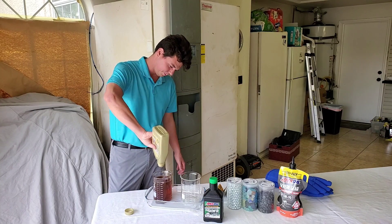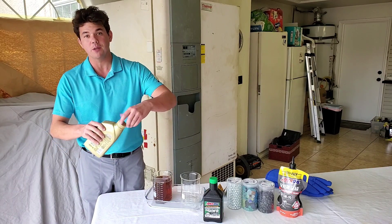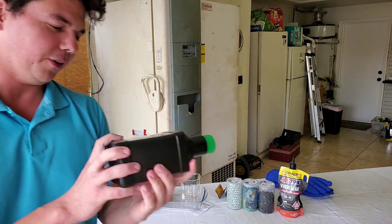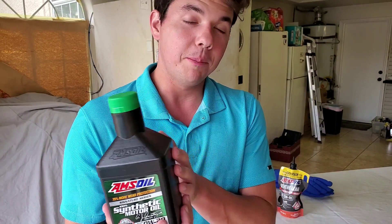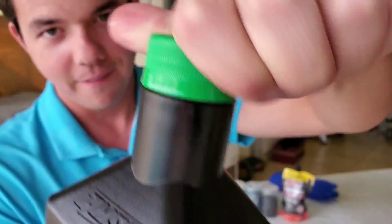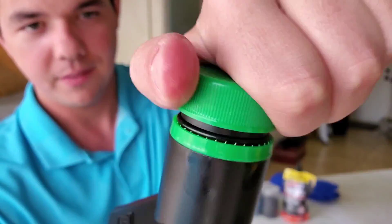And now for our 100% Synthetic AMSOIL Signature Series. This is our Zero W20. This one's good for up to 25,000 miles or 700 idling hours. Now I know you're thinking that's got to be impossible — well, we actually have a video here in the channel with this up to 26,000 miles, and we have one at 25,000. So here we go — up-close crack. Boom.